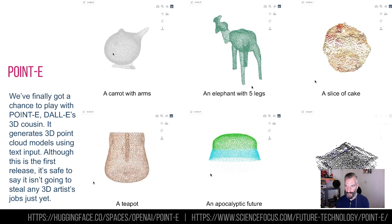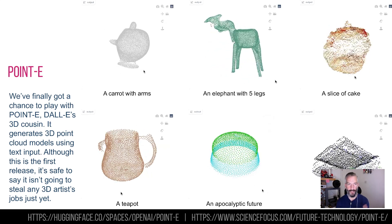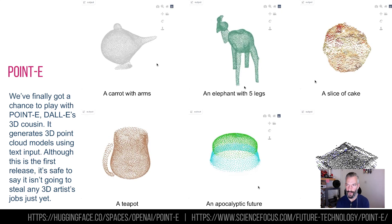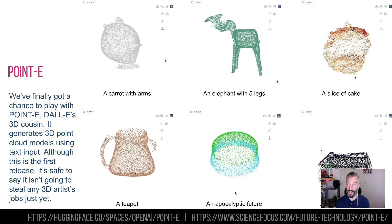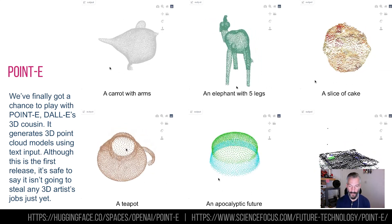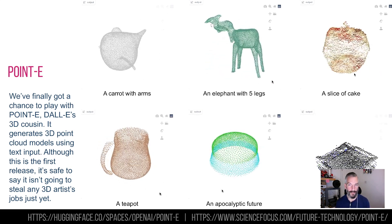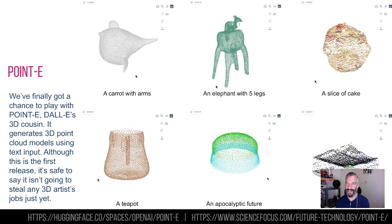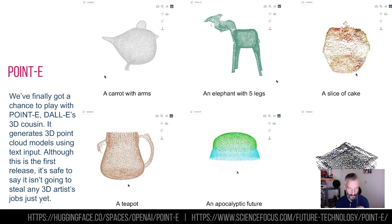Point-E is the cousin of DALL-E. DALL-E makes images from text inputs; Point-E makes 3D outputs from text inputs. We've seen a few research papers showing the results, but now you can essentially go and have a play with it — go and link to Hugging Face. I'll put the link at the bottom and in the description.